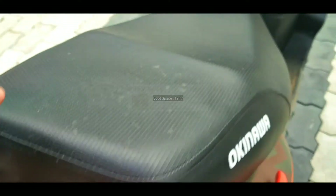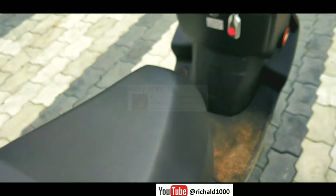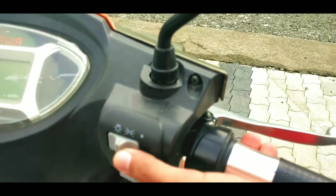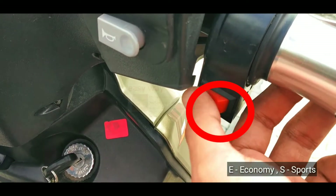This electric scooter has 90 liters of boot space. On the driver's right side, we can see the headlight on/off switch, horn, and economy and sports mode switch.